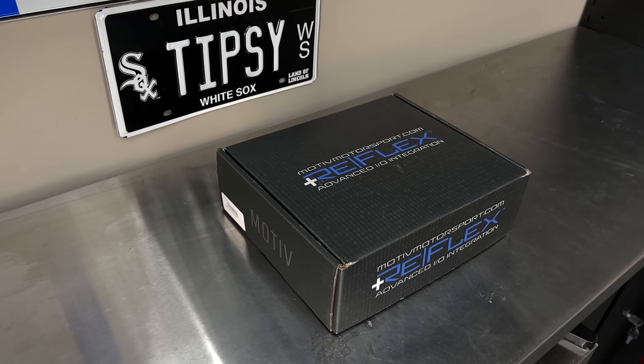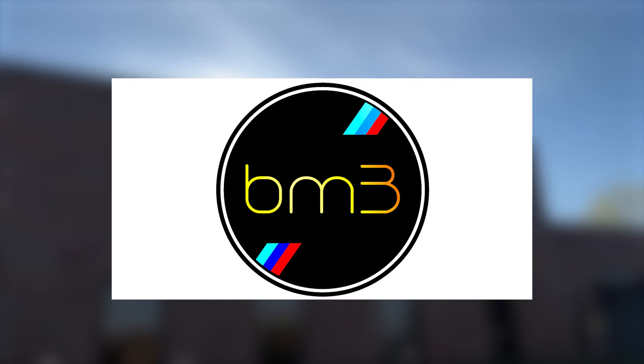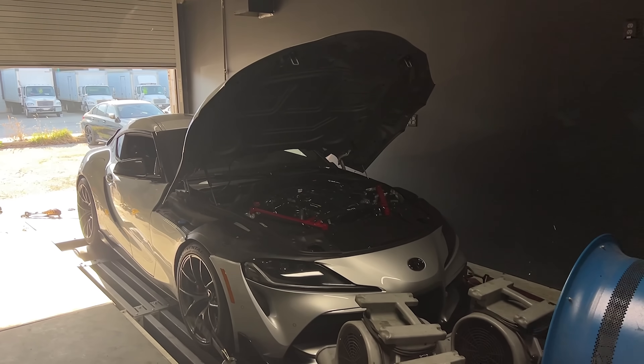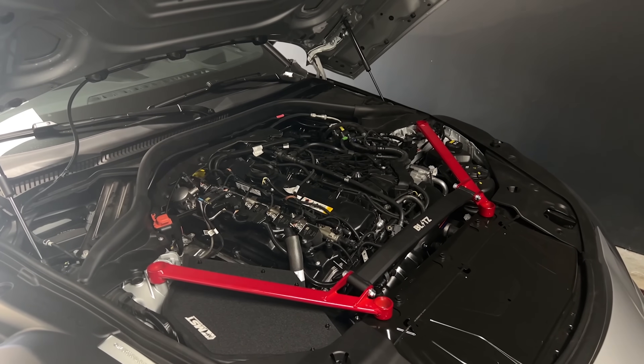The last part of the puzzle is the Motive Reflex. I chose to go with BM3 because I have a very good local tuner who works with them. But just when we were getting the car ready for the tune and I thought nothing could go wrong, we had a glitch with BM3 and we couldn't do a custom map.